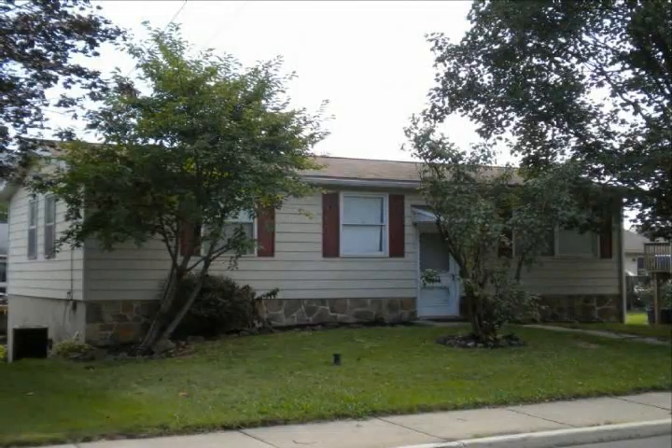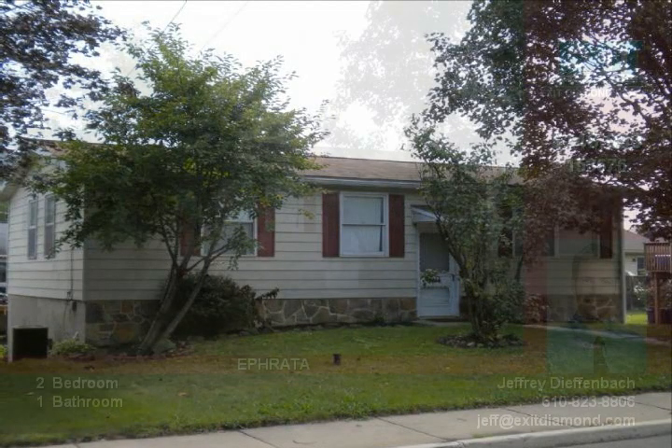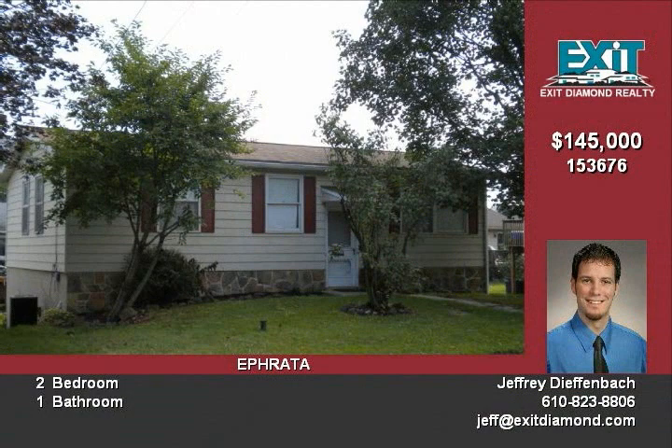Pull up to this precisely kept Ephrata borough home with a lush yard and mature trees. Step inside and indulge in the comfortable living room.